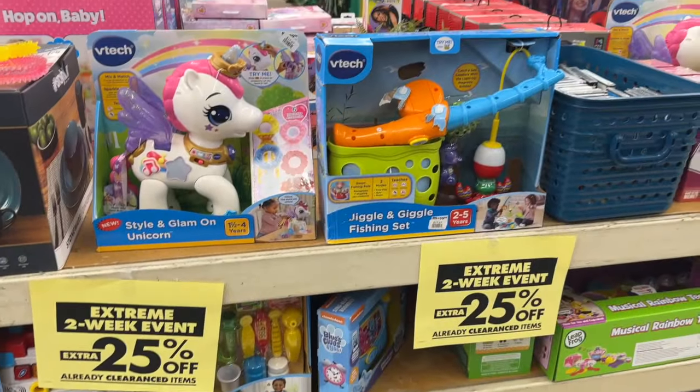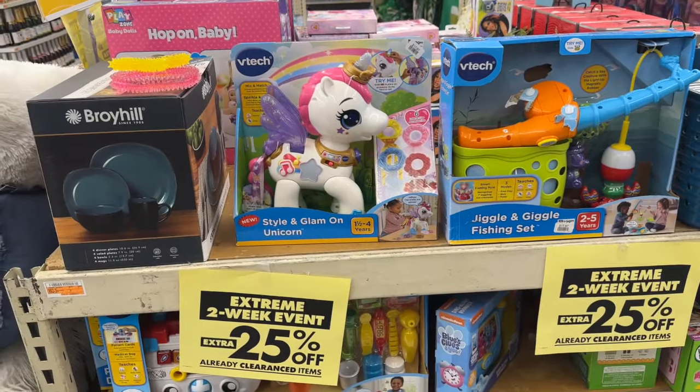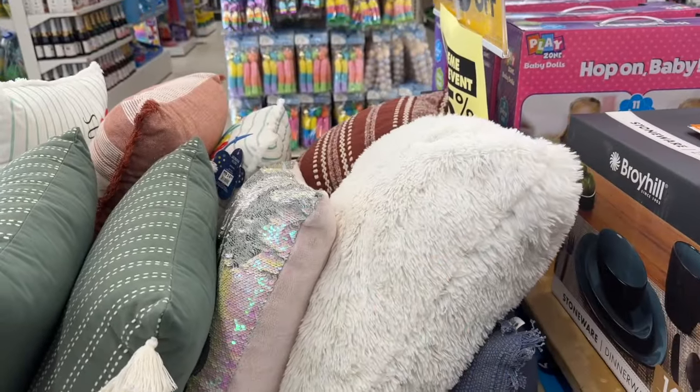Where you take an extra 25% off already reduced prices — so that is super duper exciting! I'm seeing a lot of stuff. The first thing I did see that I was just looking at, we're gonna go get into it right now.